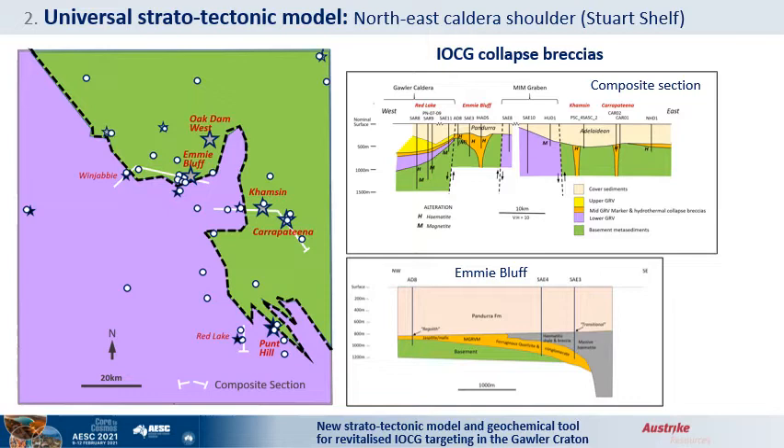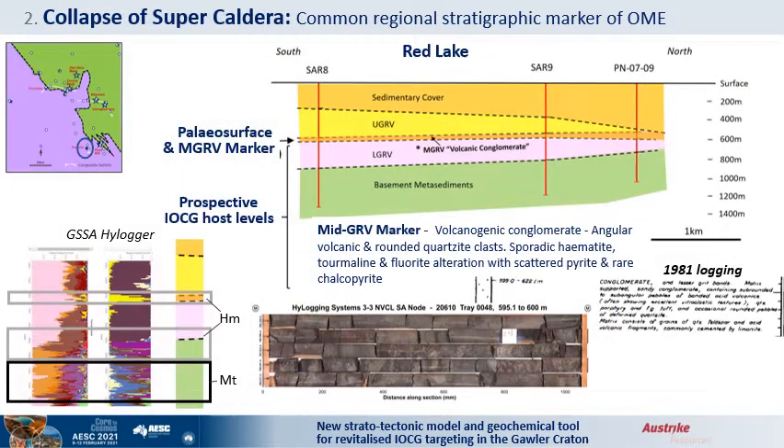The stratotectonic model is particularly demonstrated at Emmy Bluff. AusMinerals report volcanogenic quartz conglomerates included deep within most of their deposits. Support for the mid-GRV marker within the caldera comes from the Red Lake Prospect, where a 22-metre-thick unit of conglomerate consists of angular volcanic clasts and rounded quartzite cobbles. It is also intersected in two adjacent holes with thickening towards the caldera margin, recording caldera subsidence. The conglomerate is associated with hematite, fluorite and tourmaline alteration, indicative of a hydrothermal vent. The majority of the copper is in magnetite alteration beneath the basement unconformity, as expected for the model.